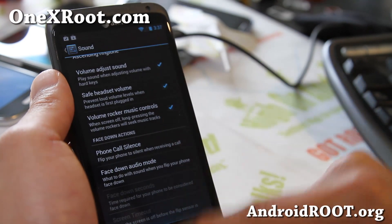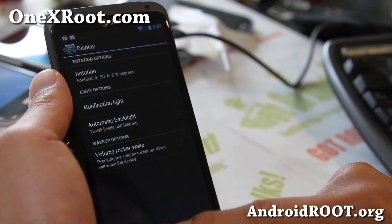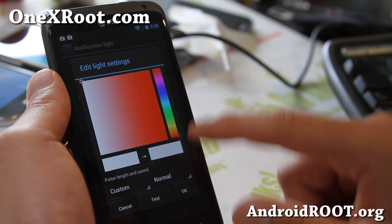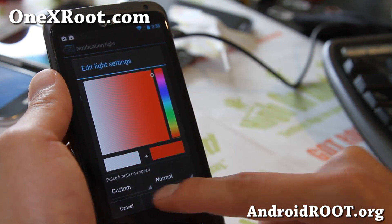For sound, there's a bunch of stuff. Under Display, there's a notification light option — this is kind of cool. You can change the colors if you want; let's test it out.